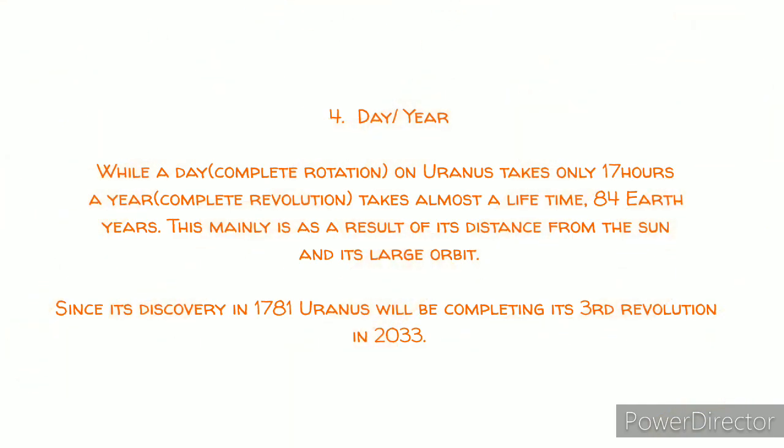Finally, at number four, we have Day and Year. While a day on Uranus — a complete rotation — takes a little more than 17 hours, a year — a complete revolution — takes almost a lifetime: 84 years. This is a result of its distance from the Sun and consequently its larger orbit. Since its discovery in 1781, Uranus will be completing its third revolution around the Sun in 2033.